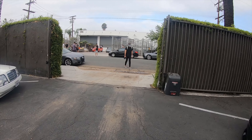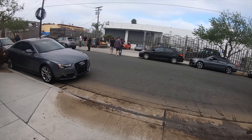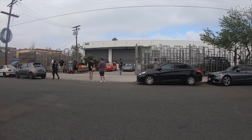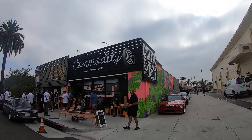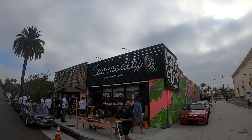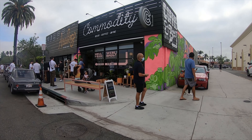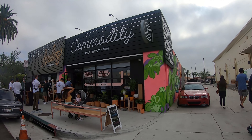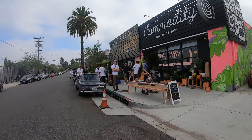I'll put all the links in the description for Motorsports Hardware and Renowned USA — that'll push me to start actually using the description box. If you guys are ever in Long Beach, big shout out to Commodity — beer, coffee, wine. I'll put the address in the description. Good coffee and a great location.